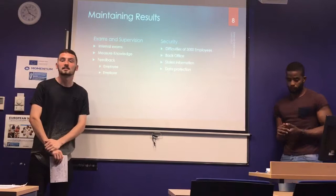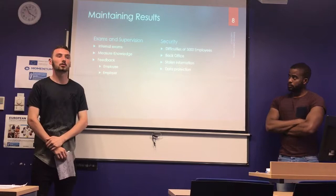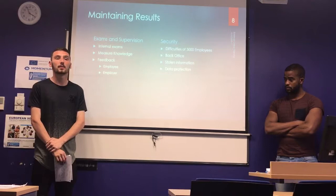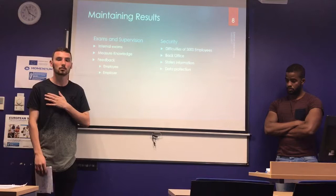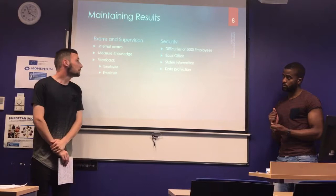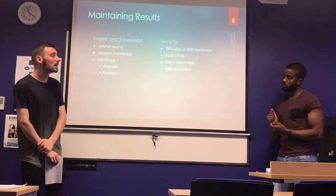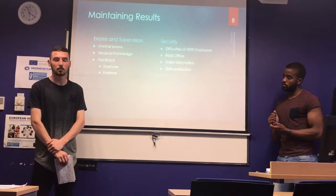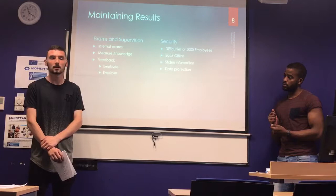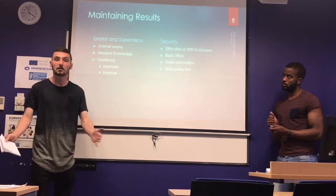One of the main challenges in implementing this e-learning system is maintaining results and security. For maintaining results, there will be an internal exam done in the back office, supervised by the store manager or deputy when available, and also covered by cameras. Records will be compared between employees in stores using the programme and those that don't. There will be constant feedback between employee and employer — employees can make suggestions on what worked well and what changes to make, while employers can review results and assess the level each employee has reached.